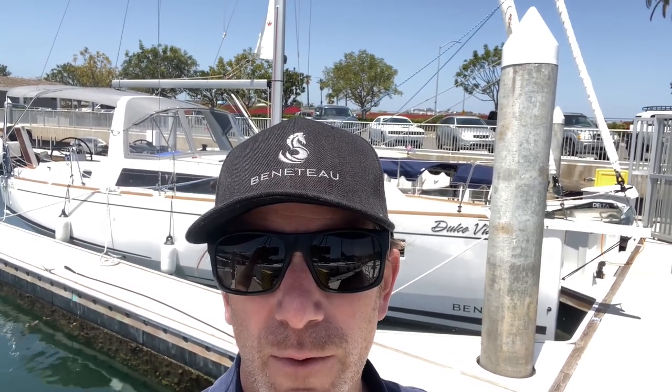Hey, this is Adam from South Coast Yachts. I am at the Sail Time office in Newport Beach and thought I'd give you a quick tour of one of the very last Beneteau Oceanus 35.1s that came off the production line. This boat has now been discontinued and the boat that replaces it is the new 34.1, which has a lot of different features. But I thought I'd give you a quick tour of the 35.1. Let's get you on board.